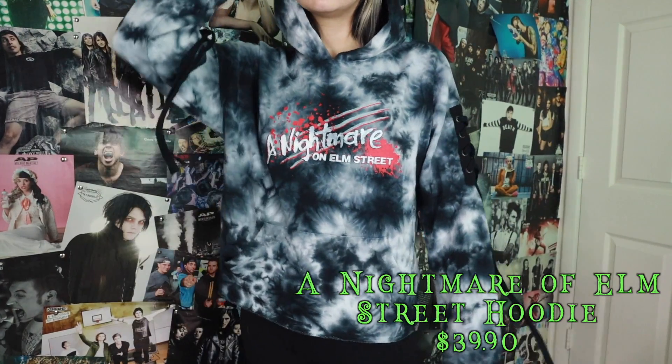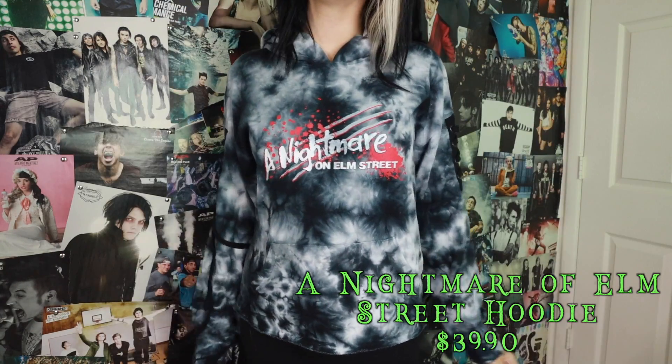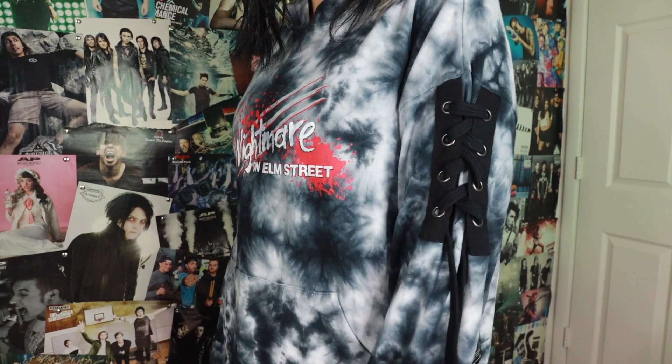The last thing before I get into the anime stuff is a Nightmare on Elm Street hoodie. It has a little corset-like bit on the sleeves that I really like. It fits the theme of black and white clothing with a little bit of red. It's definitely a light hoodie compared to a heavier one, so I can wear it in early fall but not during winter. I really like it because it looks like a black and white tie-dye hoodie — a perfect mix of my two main aesthetics.